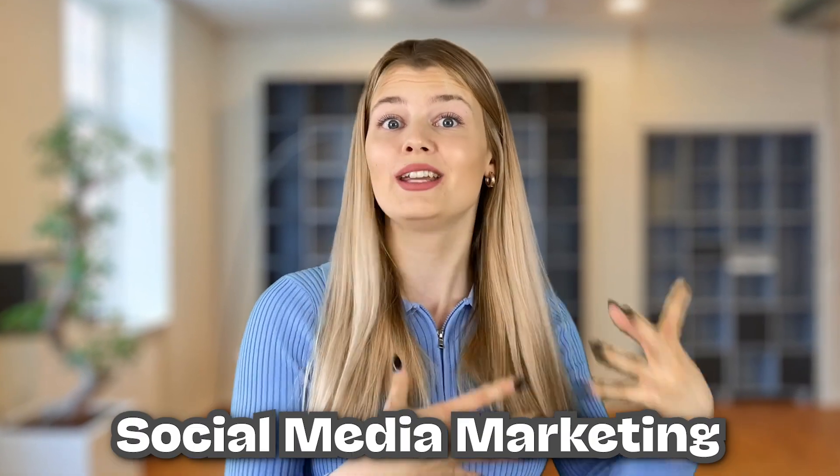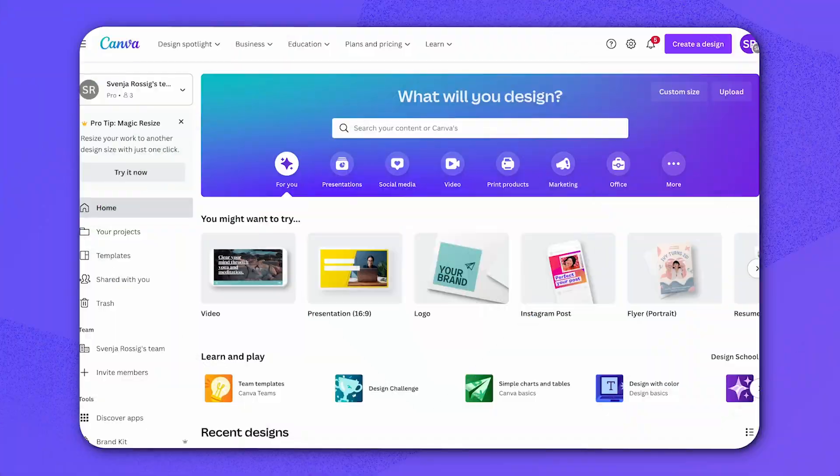Anyways, without further ado, let's jump right into the video. Have fun! The first tool on our list is a total classic and especially interesting for my marketing friends, or especially social media marketing friends out there. And of course, we're talking about Canva.